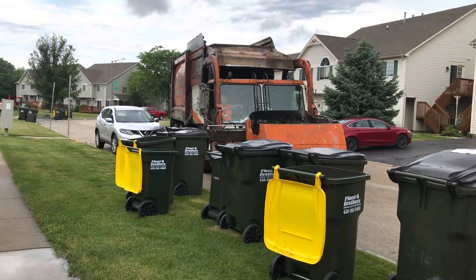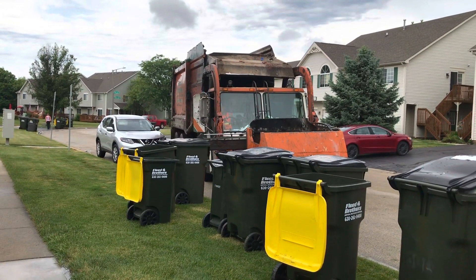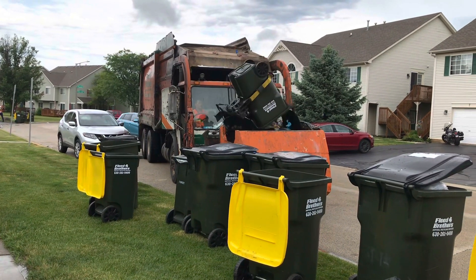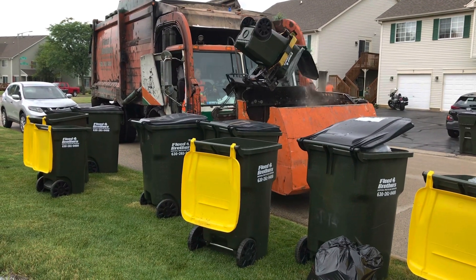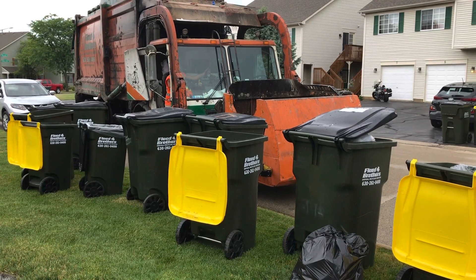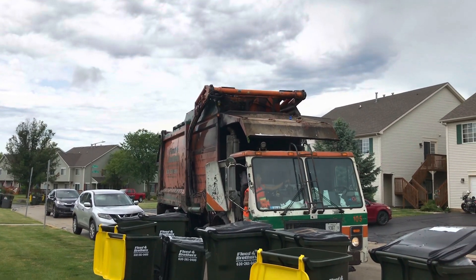Coming in at number eight is this old Flood Brothers Heil front loader I filmed up in Lake in the Hills. I filmed this one in some townhouses, but before that I filmed it during a big rainstorm in some regular housing — you can see the ground looks pretty wet. This truck was just cool to film because it was old, the truck itself sounded really good, and the driver was pretty efficient. Some Flood Brothers old front loaders are beginning to be phased out. The Simon Eagle on this was cool because it's probably one of the first batches of Simon Eagles that were produced.